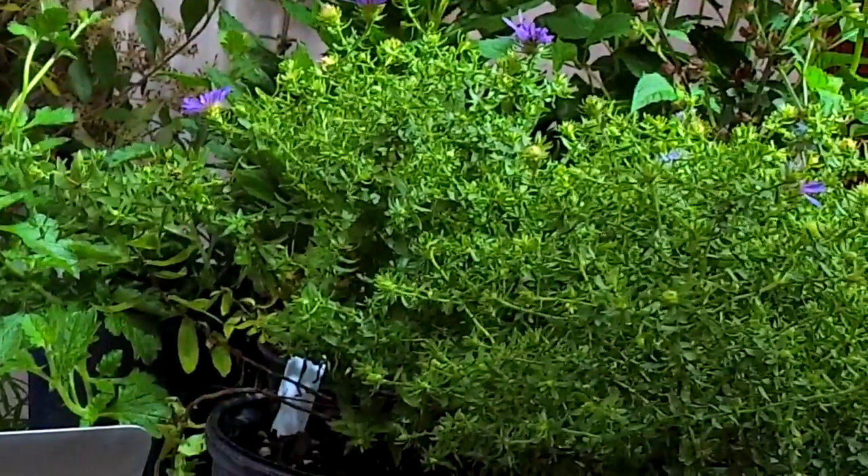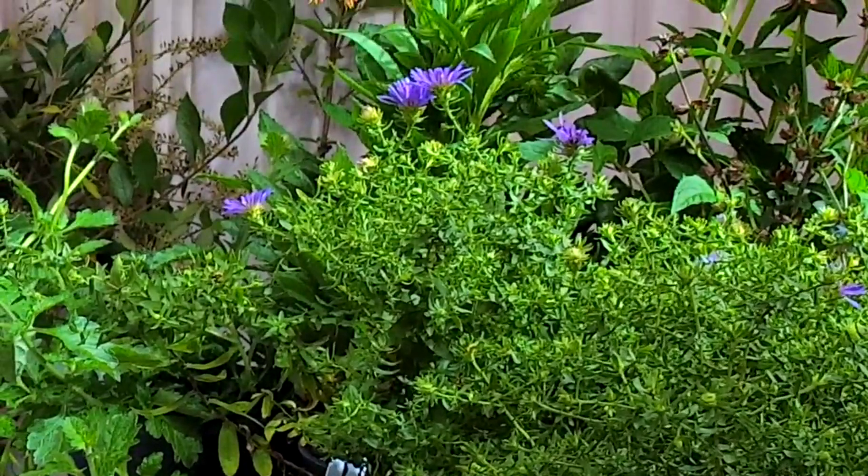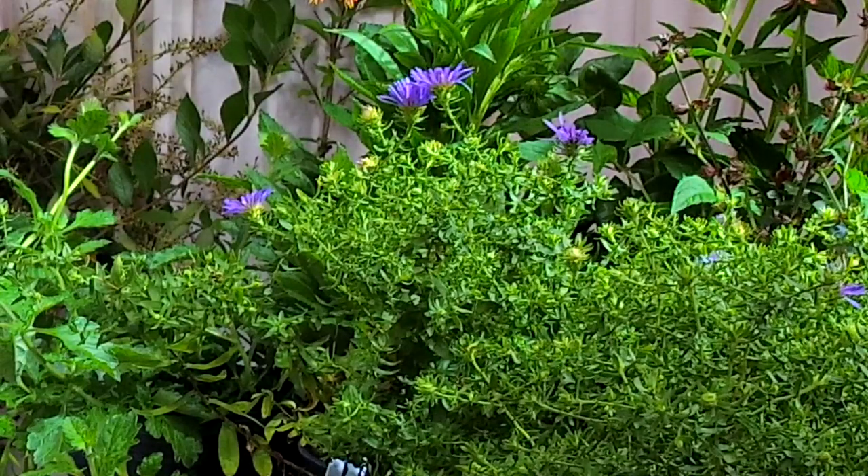Perennials for late season include aster — we've got aromatic aster here. This particular one is October Skies. There's also Radon's Favorite, and we sell the straight species as well, which is oblongifolius. We also sell Purple Dome, which is a great compact aster. There are a lot more asters coming out on the market — very excited about that. This is the season for asters, so we will have plenty.